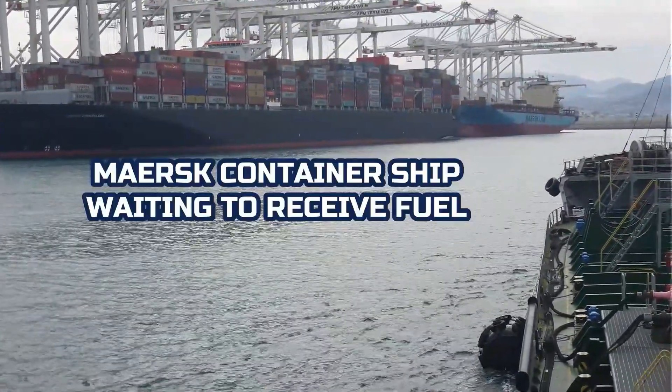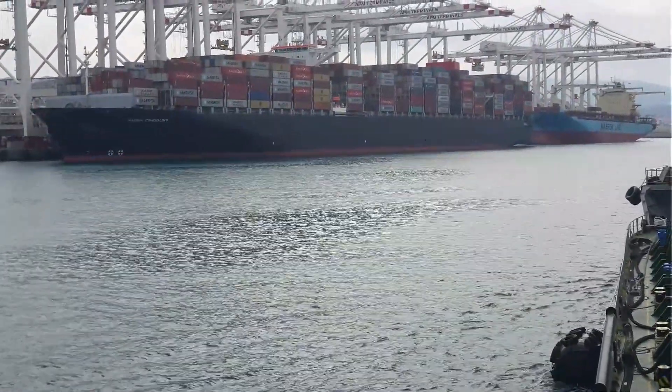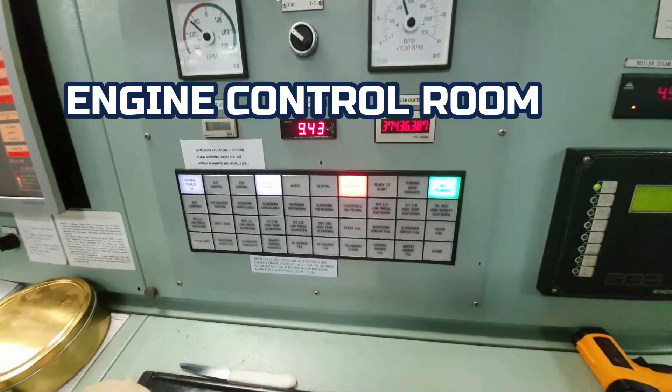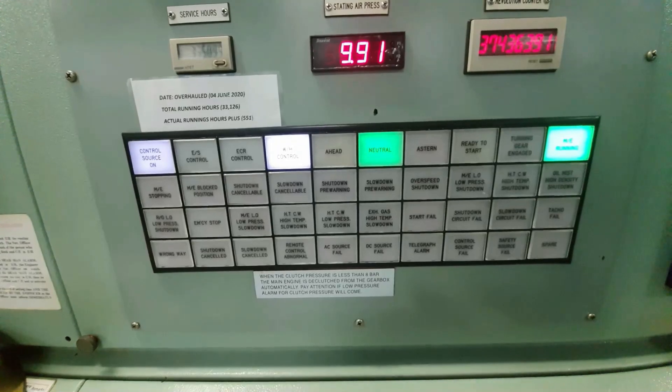On our port side is the container ship that we will refuel. This is the engine control room. Here, the engineers are monitoring the engine movements and parameters.